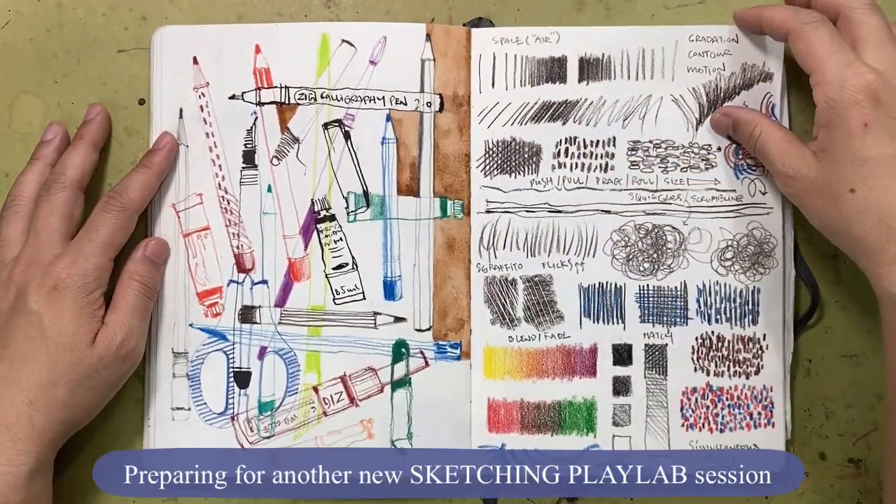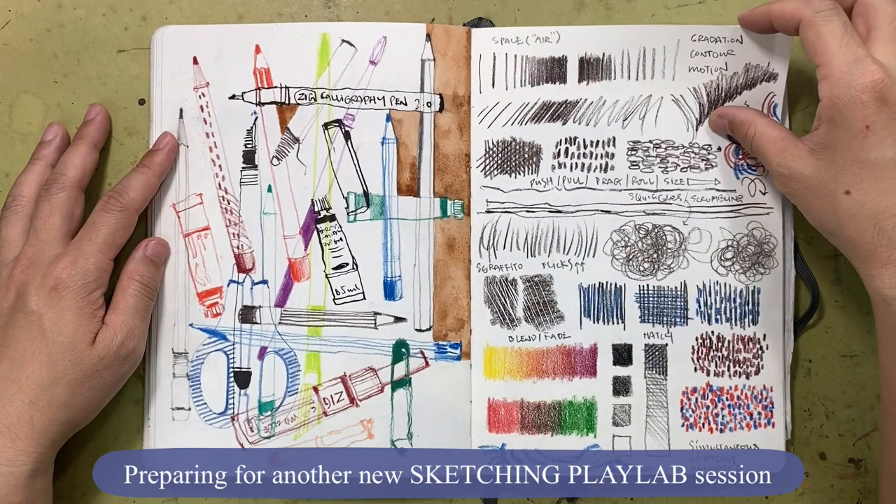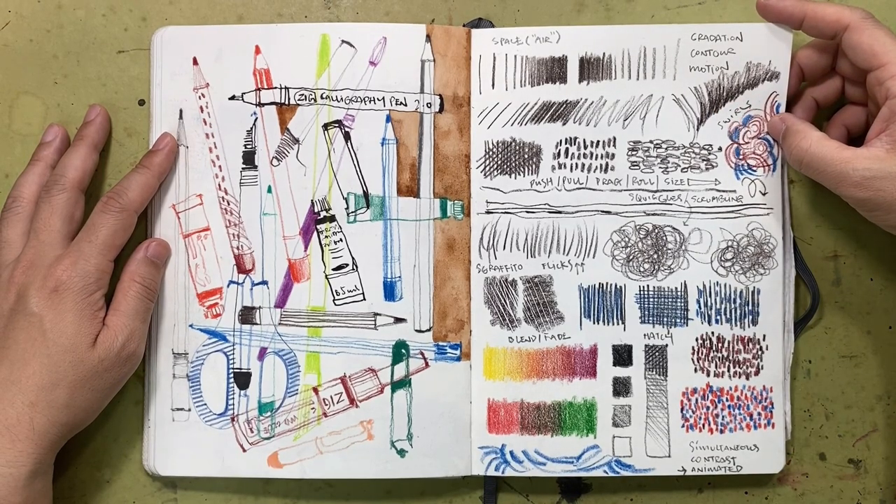Always fun brainstorming with Suita as we prepare for another new Sketching Playlab session — and this one is all about using dry media.